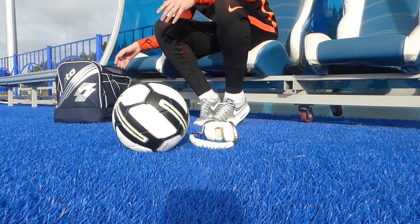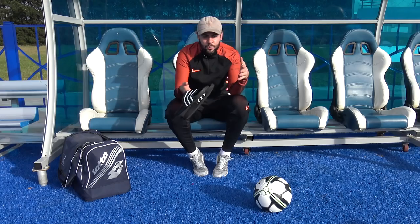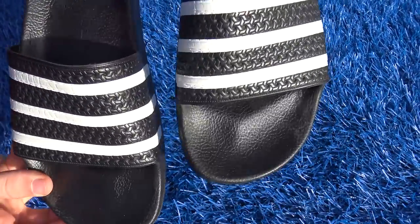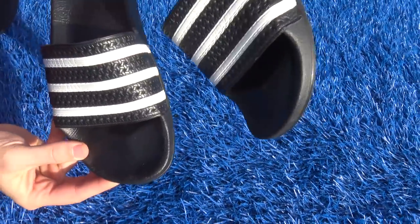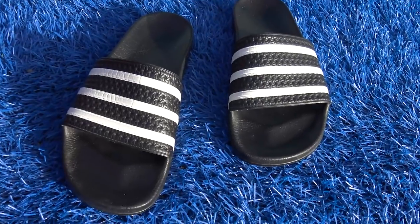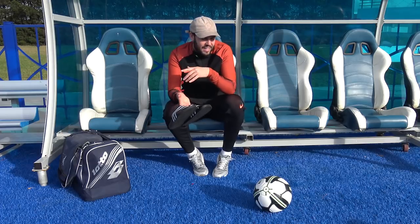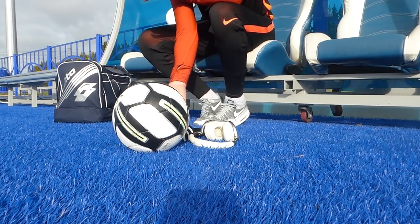Walking around the changing rooms, you don't want to do it barefoot, so you need a pair of slides or flip-flops. The ones that all the pros wear are these Adidas ones. These are actually so, so nice — they're almost like a leather material, very high quality. So many pros around the changing room will wear these slides.